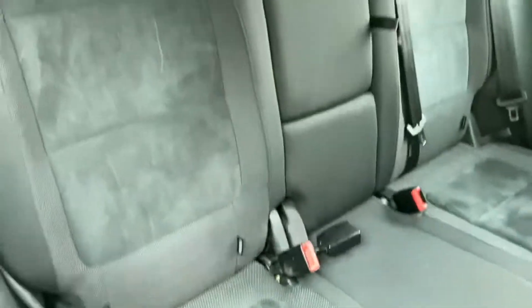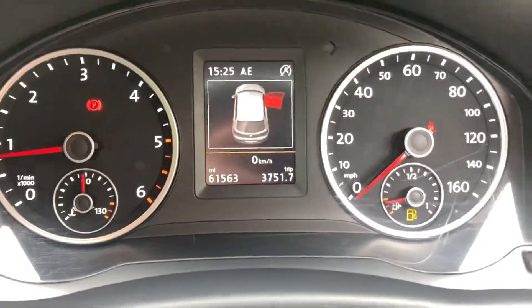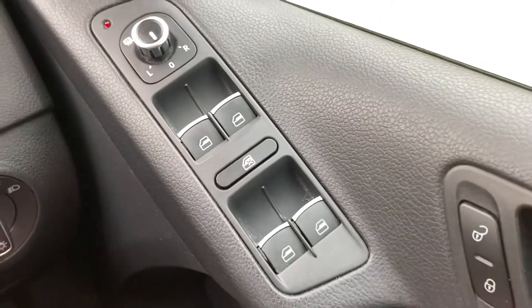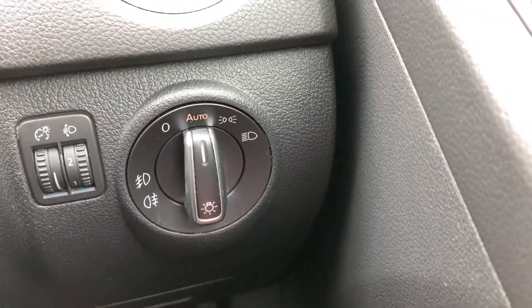Got grey cloth interior, 61,000 miles on the clock, electric front and rear windows, electric mirrors which are heated, and automatic headlights.